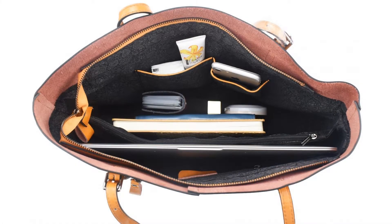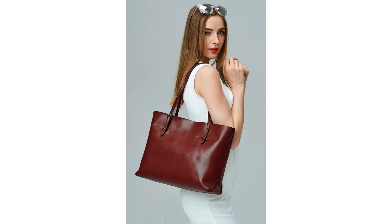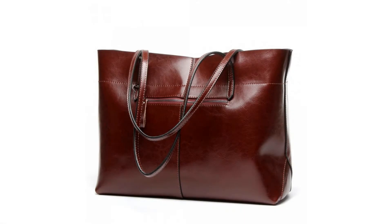This tote bag will amaze everyone, whether in casual or formal occasions, with its elegant beauty and retro style. Perfect for work, school, travel, business, shopping, and more.